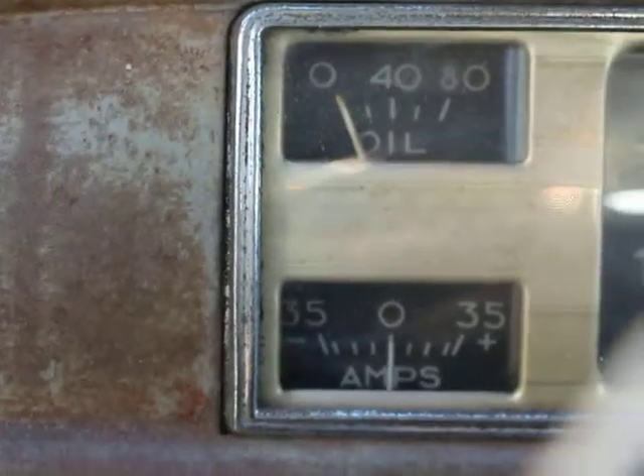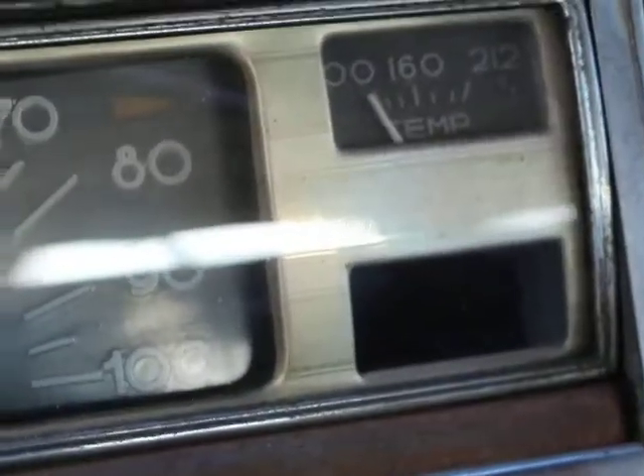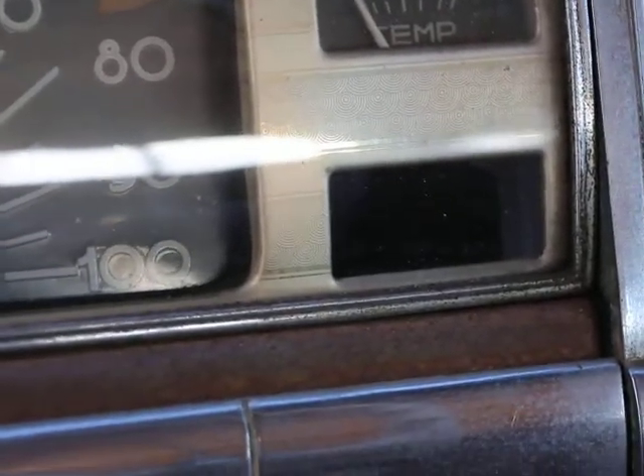There's the oil pressure - it's also mechanical. That's great. And the temperature gauge, it's also mechanical, I believe. Yes, I'm pretty sure it is. Anyways, there's the amps.